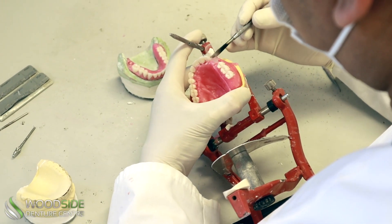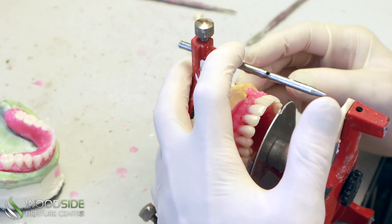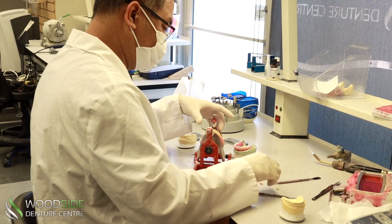And because our technicians work in close collaboration with our denturists, we're able to make adjustments quickly and easily without the need for long wait times or sending the dentures out to an external lab.